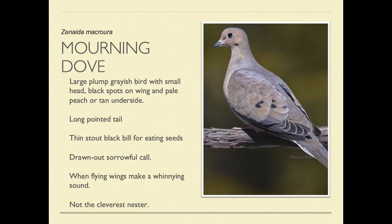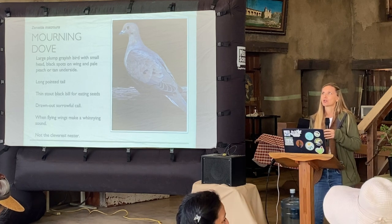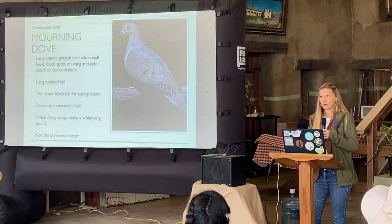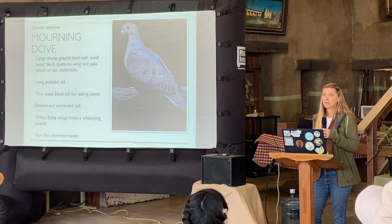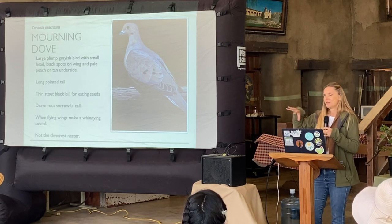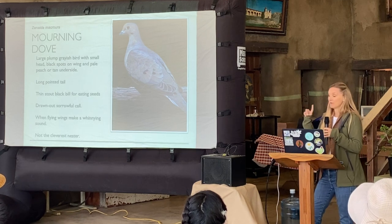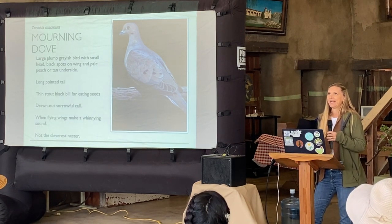Another seed eater is the mourning dove. My friend told me about the concept of a 'trigger bird' — a bird that means something personal to you. Mine goes back to the mourning dove. When I was a kid, we'd call them in the backyard with the binoculars ready, and my dad would do the call. The mourning dove holds a peace in my heart.